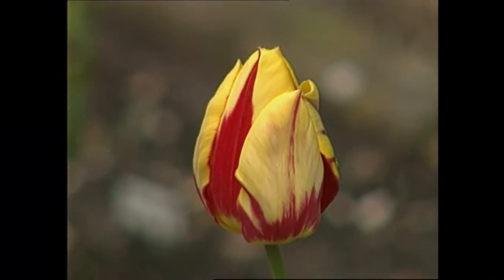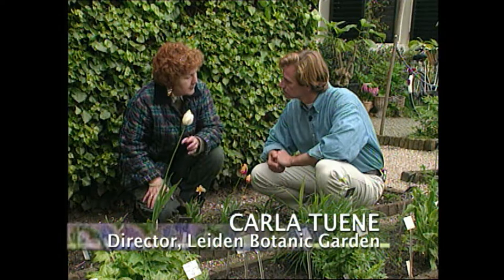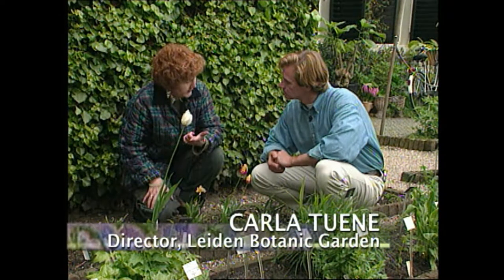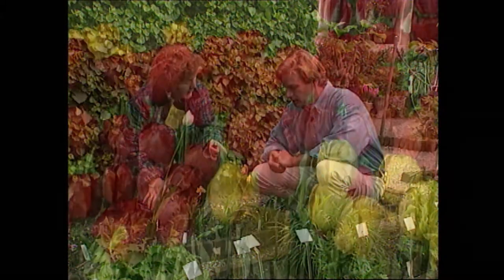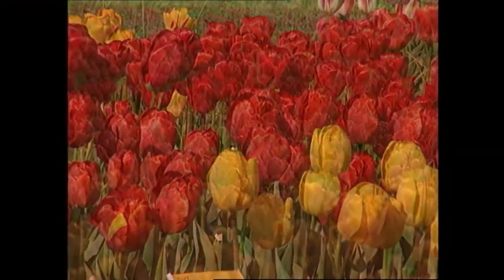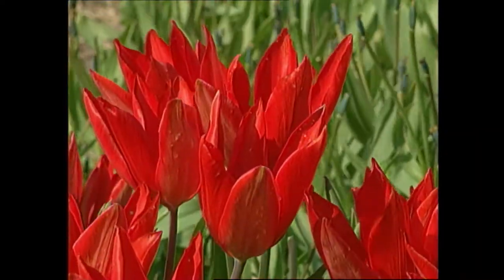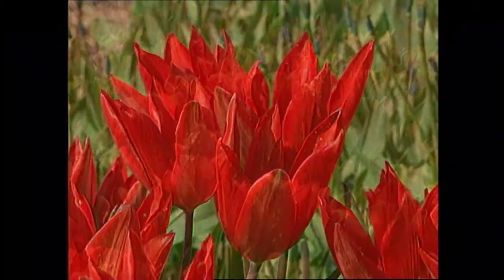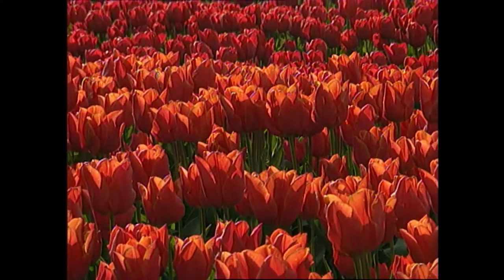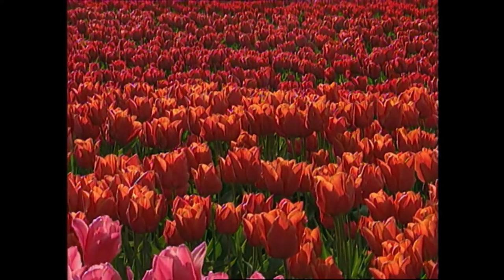Why did people get so excited about this bloom 400 years ago? Well, you realize that spring flowers were mainly yellow and white, and here is a spring flower with red. So 400 years ago, the introduction of red as a spring color was entirely new. It took the people and warmed them up — they loved it, and it was a new addition. That's what they wanted to have in their gardens.